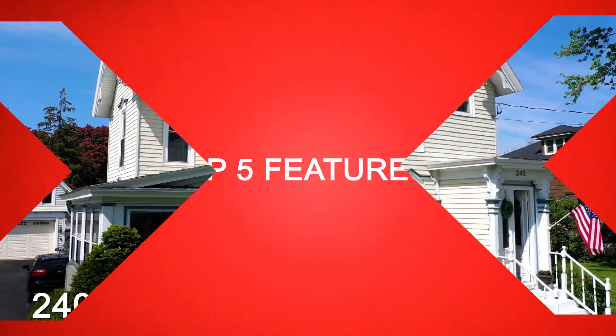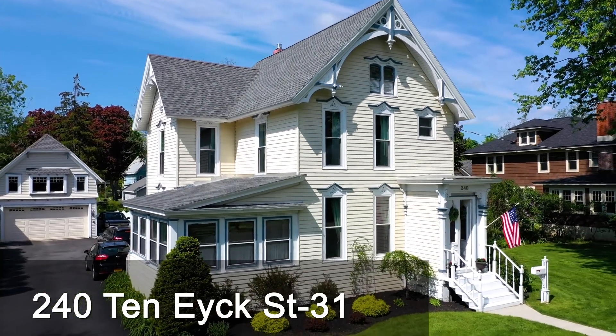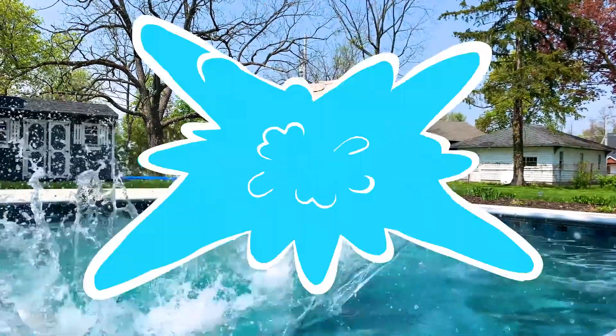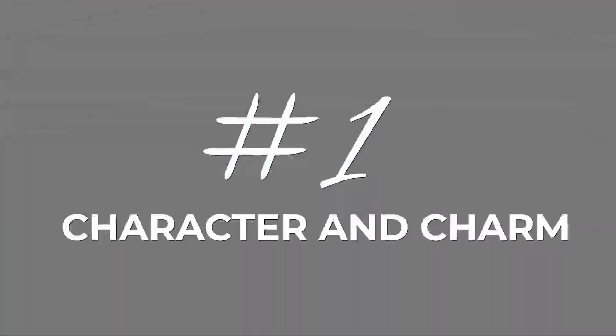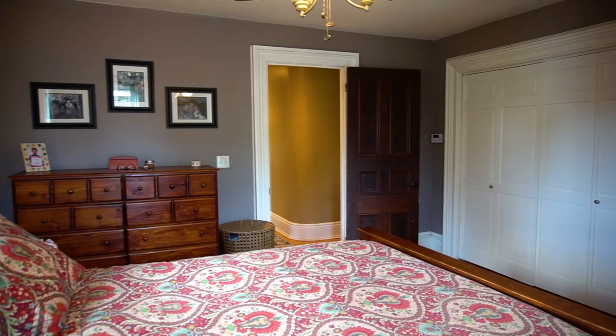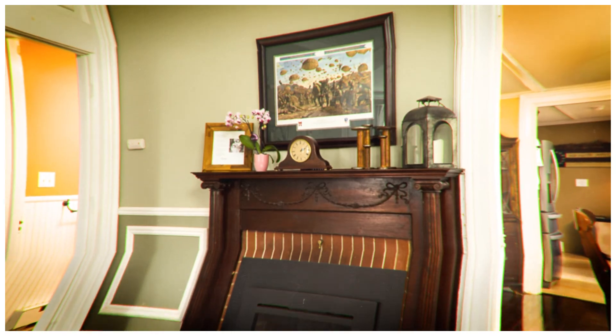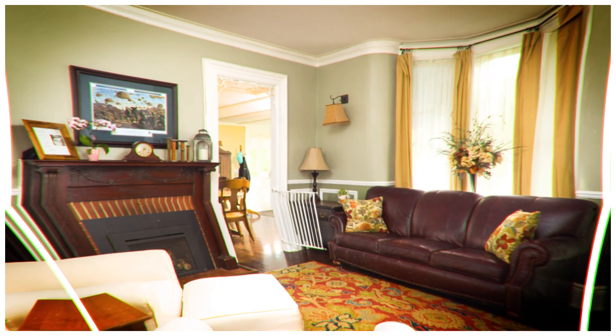I'll start you through the entryway, and we'll start with number one. The first thing I love about this home is it has character for days. Between the moldings, built-in cabinets, tall ceilings, and fireplace — it has a lot of those characteristics that you're just not going to find in those newer homes.